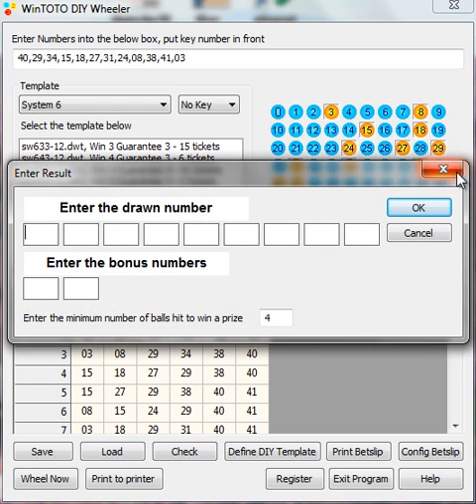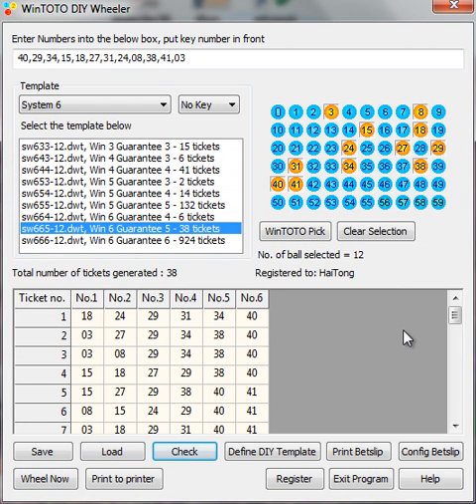You can key in the numbers and check against the results. You may wonder why Singapore has only 45 numbers — of course Malaysia has 55, and some other countries may have more. Do not worry; it is always good to get yourself prepared. Whether you are in Singapore or other countries, this DIY Wheeler is especially free.